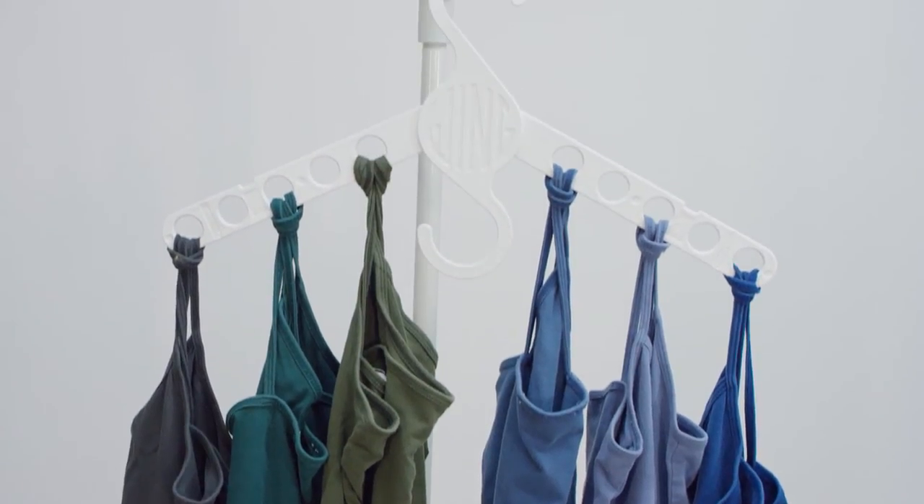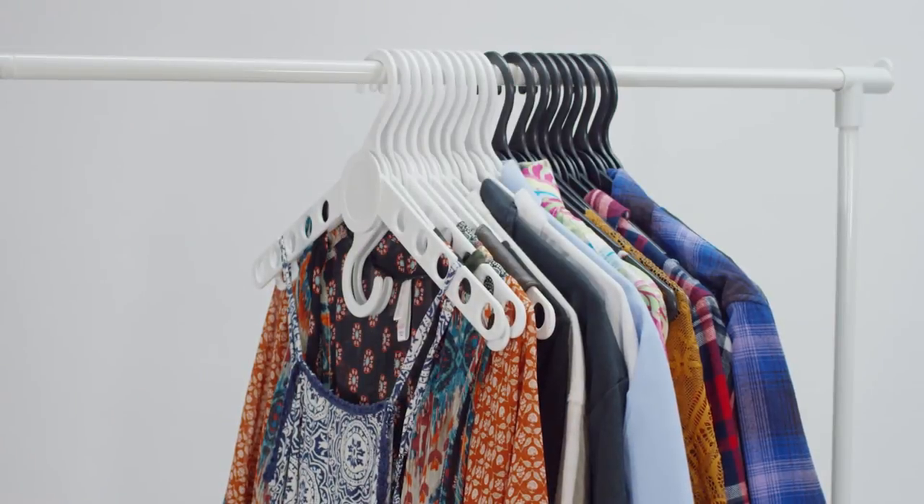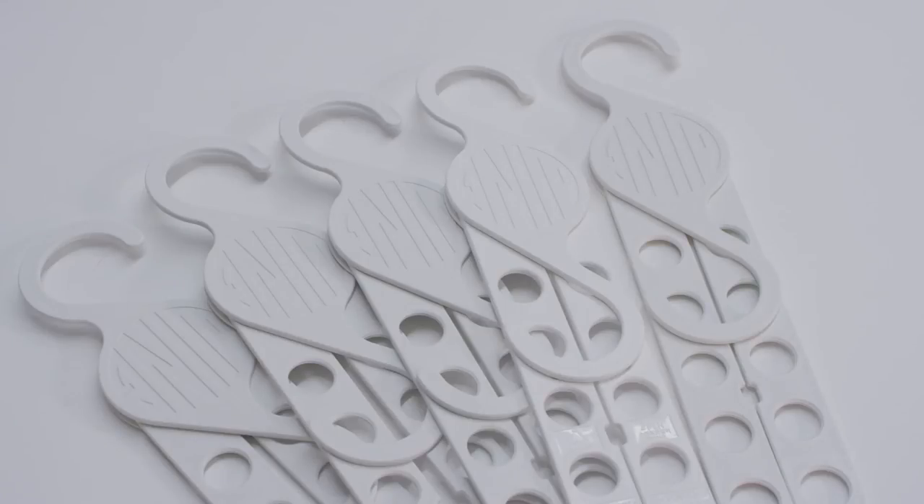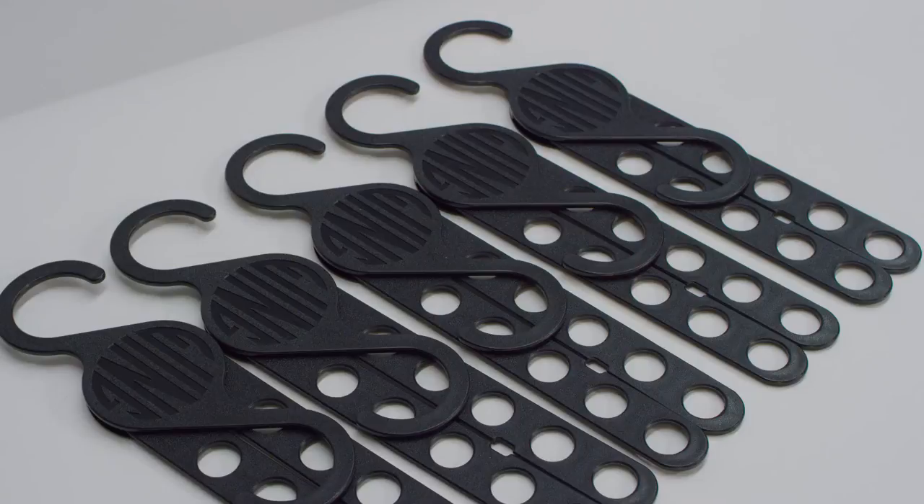The Wing Hanger is guaranteed to replace all the hangers in your closet, saving you space and saving your clothes. Get a five pack of Wing Hangers today through this special online offer. Click to order now.